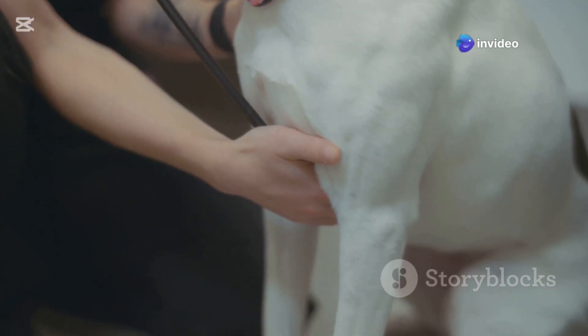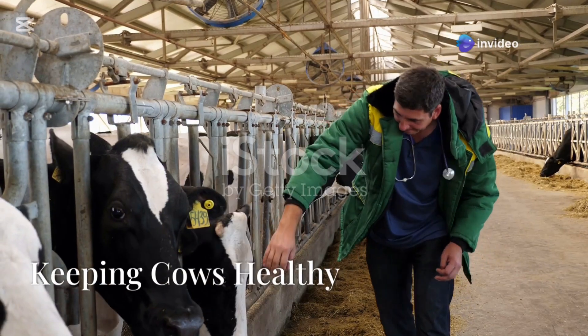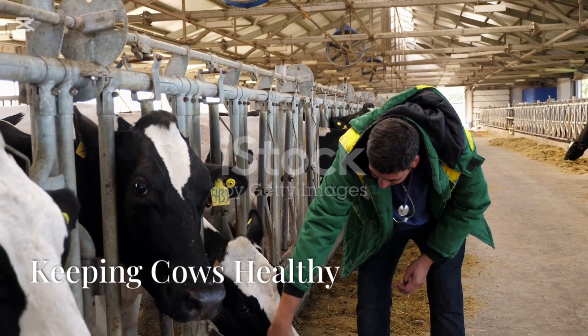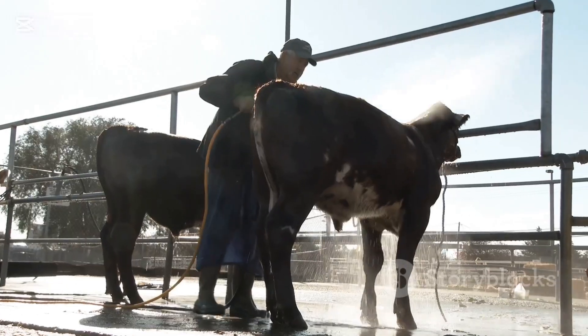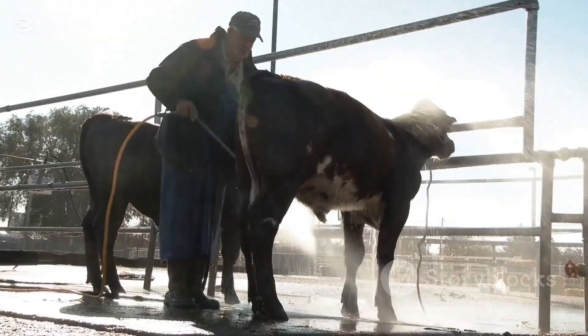Prevention is always better than cure. Here's what you can do: vaccinate your herd, deworm regularly, control ticks and other pests, provide proper nutrition, and practice hygiene and biosecurity.